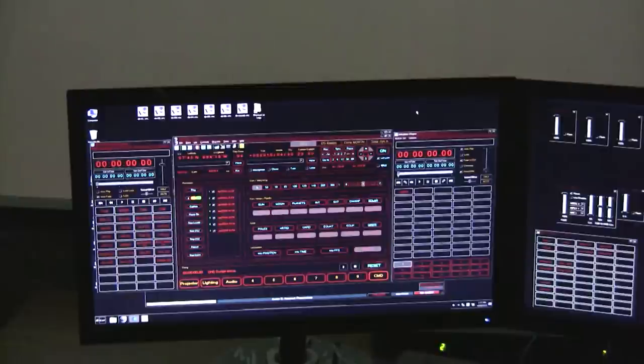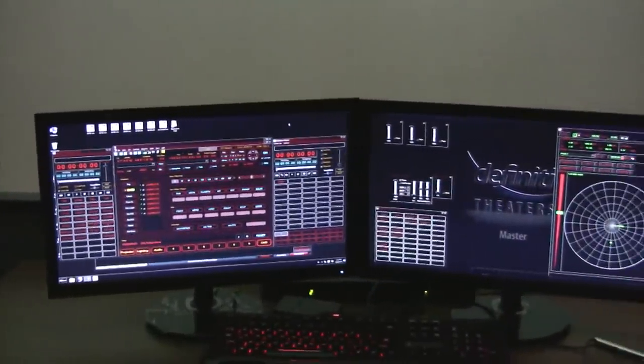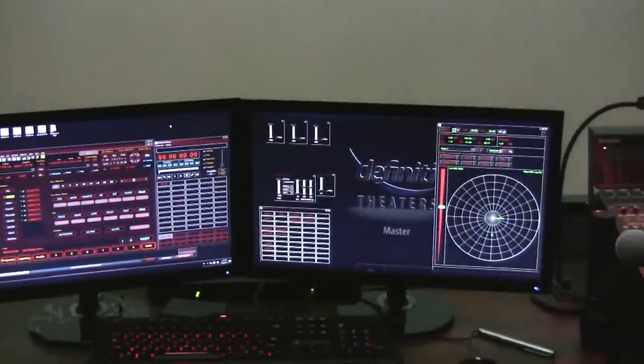A separate computer system allows for the control of hundreds of special effects projectors. These projectors can simulate things like comets, meteors, asteroids, eclipses, and much more.